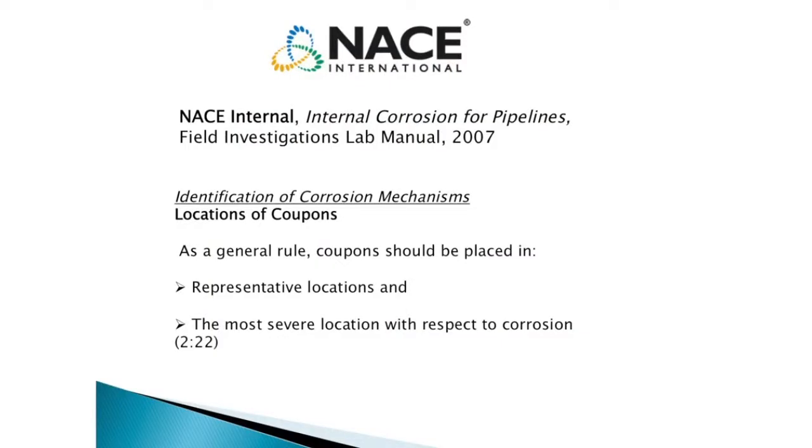Straight out of 2007, when I took this course for internal corrosion pipeline, talking about placements of coupons. As a general rule, coupons should be placed in representative locations and the most severe location with respect to corrosion. That's telling me right there that maybe no one style of coupon holder is going to make do.